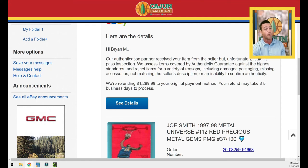'We assess items covered by the authenticity guarantee against the highest standards and we reject items for a variety of reasons' — and they give a couple including but not limited to: damaged packaging, missing accessories, not matching the seller's description, or an inability to confirm authenticity. So it could be any of these four reasons or any of a myriad of other reasons — and I have not been informed what those reasons are.